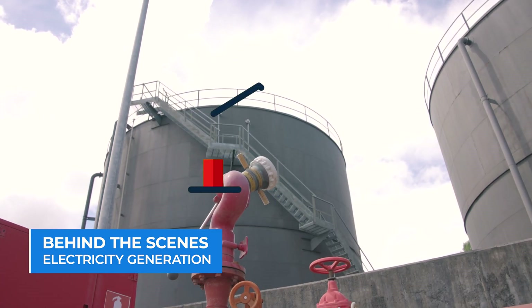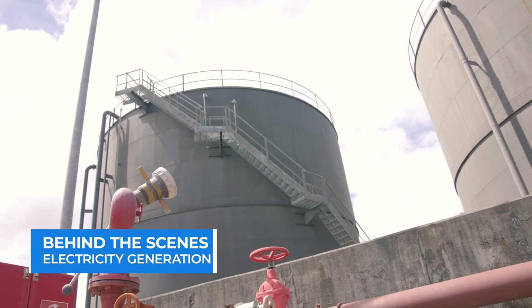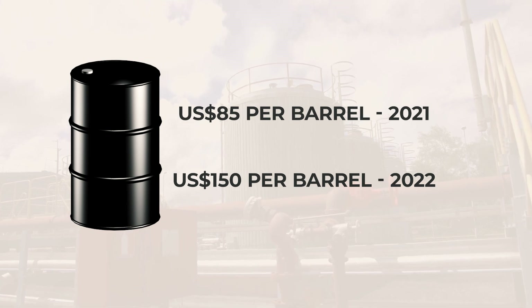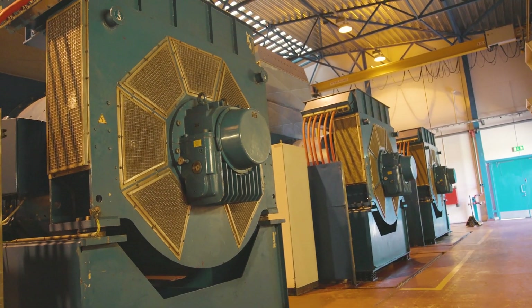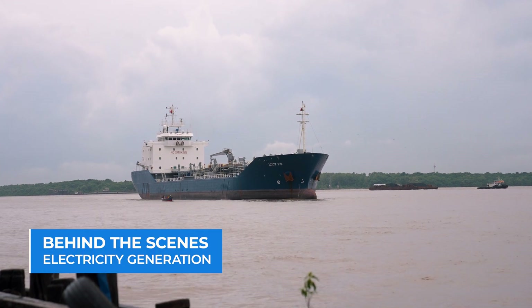But bad fuel means higher generation costs. Fuel prices increased from a reasonable landing cost of about U.S. $85 per barrel in 2021 to U.S. $150 per barrel this year. One of GPL's generation stations uses about 23 barrels of fuel a day, amongst the large shipments being received at least twice monthly.